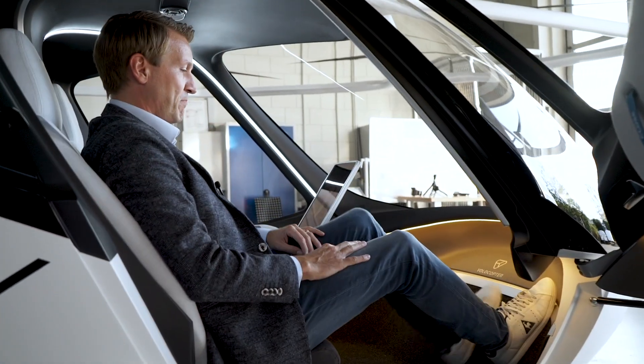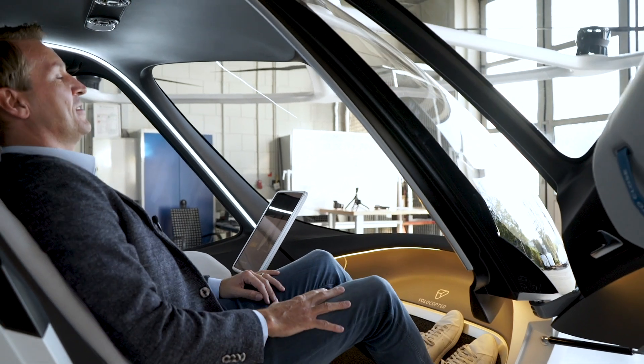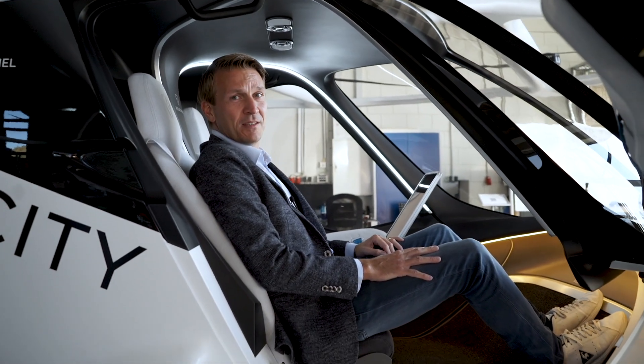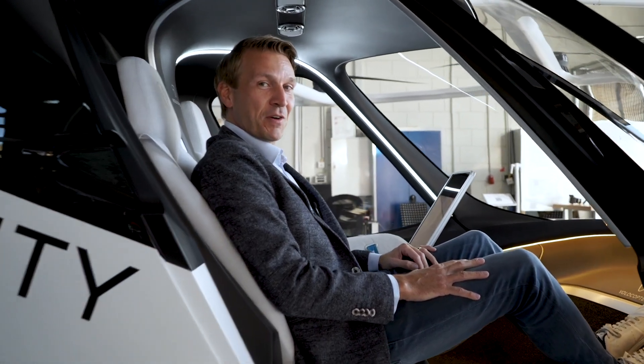And now I'm very excited — let's take a seat in the Volocity. Oh my god, it's so easy to access. I can stretch my legs. And it just feels comfortable. Come take a seat too and we'll talk about the interior.